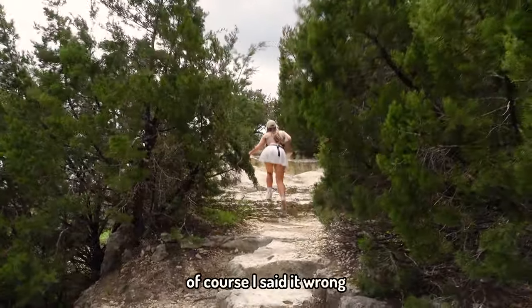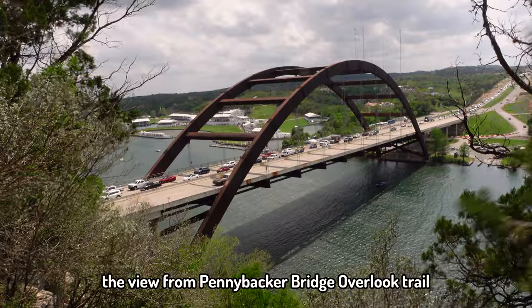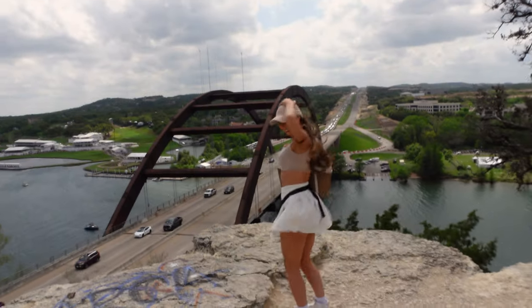We've just driven over Pennybacker Bridge and walked up to the Pennybacker Bridge overlook, which is basically a viewing area where you can get a really cool view of Austin, the bridge, and the water. There was actually golf going on while we were there. It was super windy though — I literally had to hold on to my hat the entire time. Anyway, now we've just driven to Zilker Botanical Gardens.